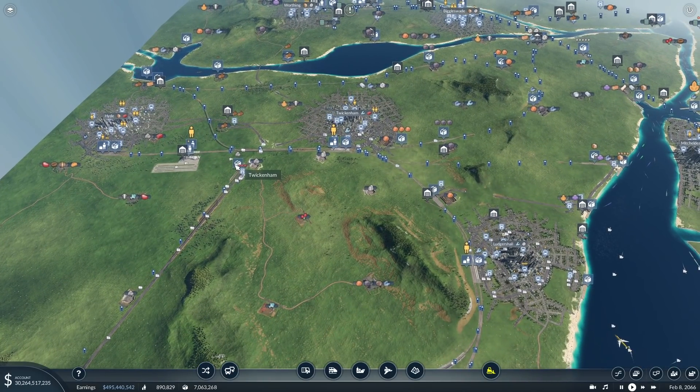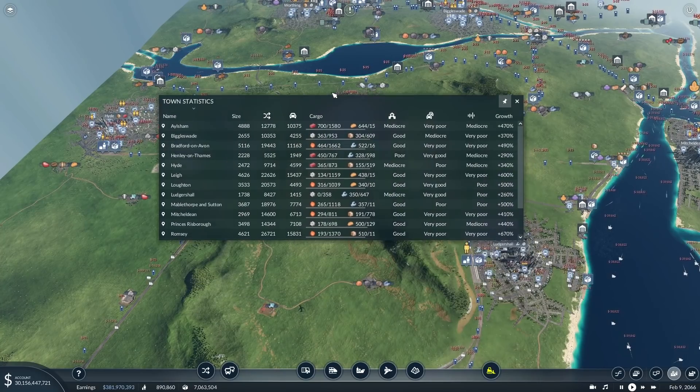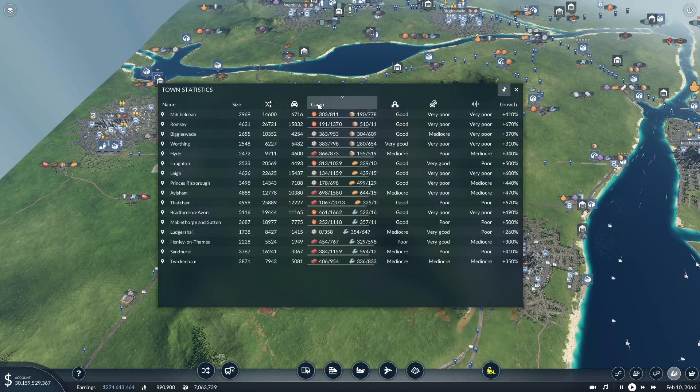This episode is going to be about solving the final cargo delivery — the final cargo demand amongst all of our towns. Looking down this list, we are now delivering both types of goods to every single city except one: Lodgeshire. Lodgeshire machines is not getting any machines, and we're going to solve that in this episode.